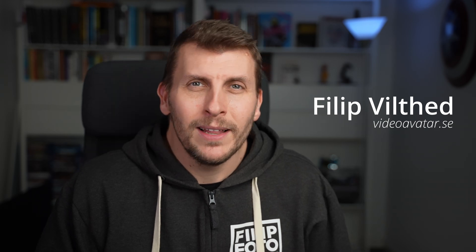Hey, this is me, Filip, the real me, no avatar. Thanks so much for watching. If you want to support my channel, use the affiliate link you find in the description. Have an amazing day.